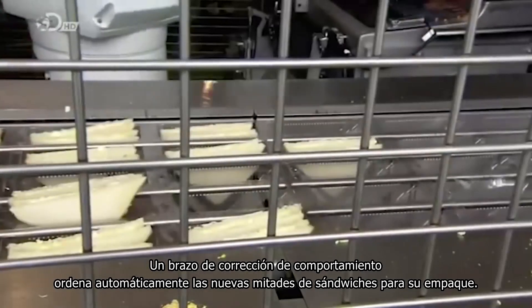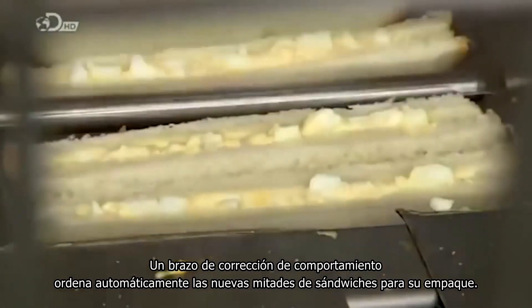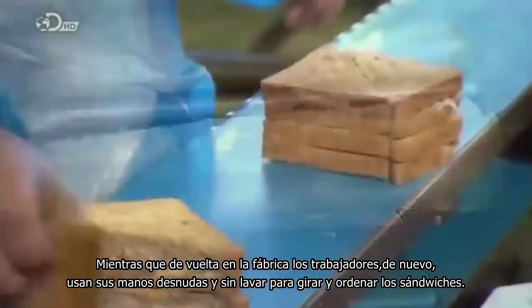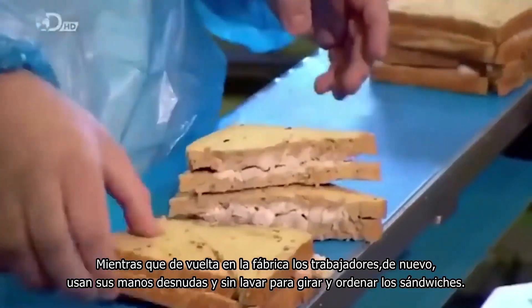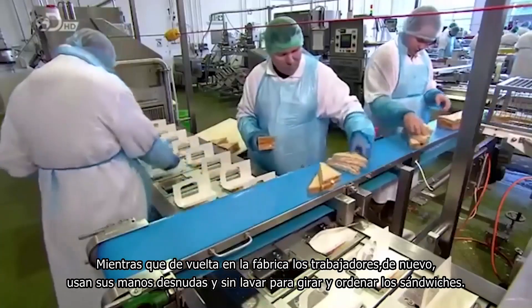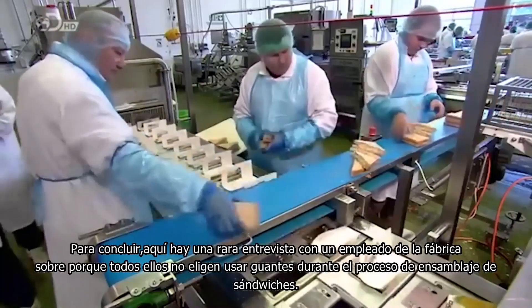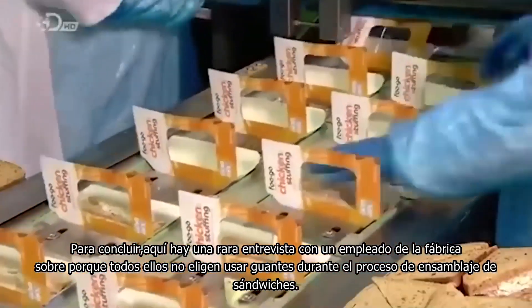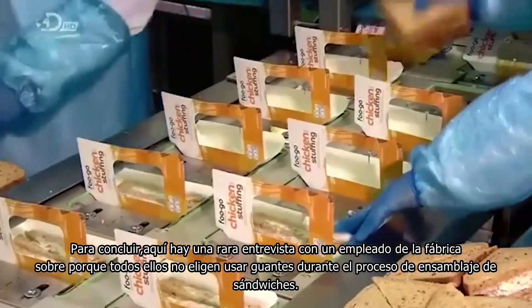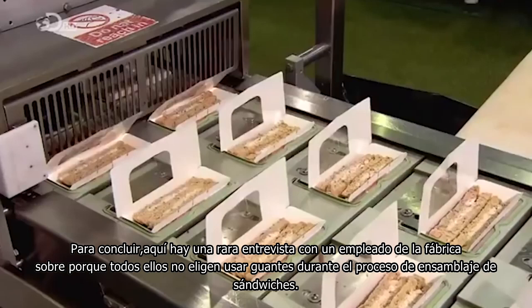A behavior correctional arm automatically sorts the new sandwich halves for packaging, while back at the factory, workers again use their bare, unwashed hands to flip and sort the sandwiches. To conclude, here's a rare interview with a factory employee on why they all elect to not wear gloves during the sandwich assembly process.